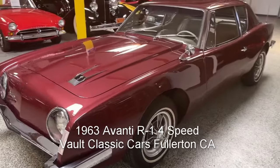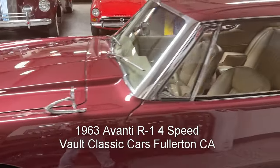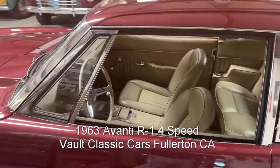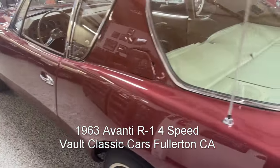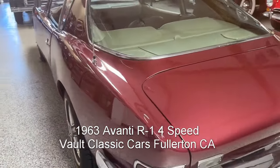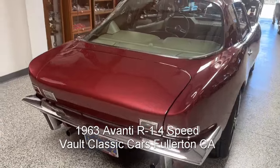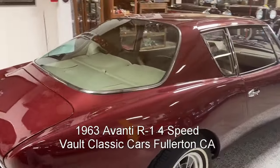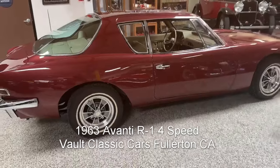One final walk around of the 1963 Avanti R1 four-speed. California from new. Solid frame, solid hog troughs, no rust. Super nicely done — just a great car. I love it.